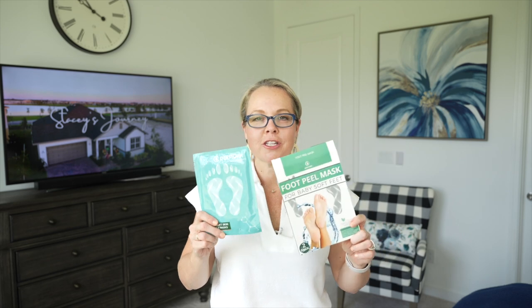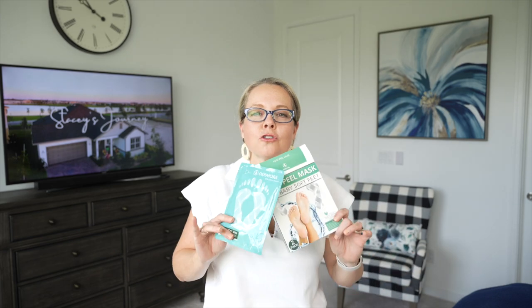I wanted to give you an update on the foot mask I shared a few videos ago — it's from Amazon, with over 40,000 reviews at four and a half stars. This works for real! I started using it about a week and a half ago. You cut the pack open, slide your foot into the little plastic bag, close it off, let it absorb for an hour, then rinse it off. Your feet will feel so soft and smooth immediately.